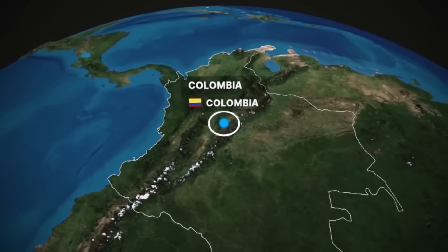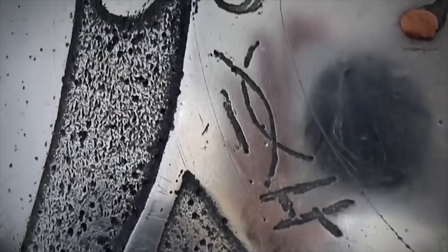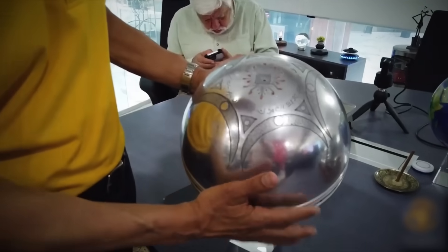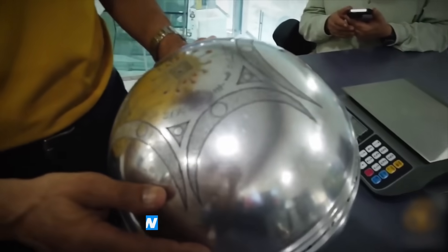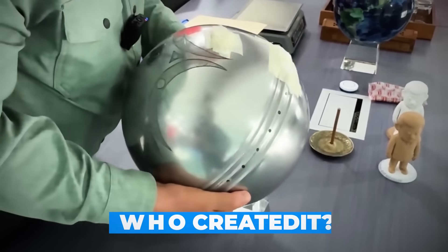What crashed in that Colombian field wasn't just a metal ball. The sphere's internal structure is unlike anything scientists expected to find: three concentric shells surrounding a central mass that defies explanation. The questions are stacking up. What is this core made of? Who created it? And most importantly, what is its purpose?